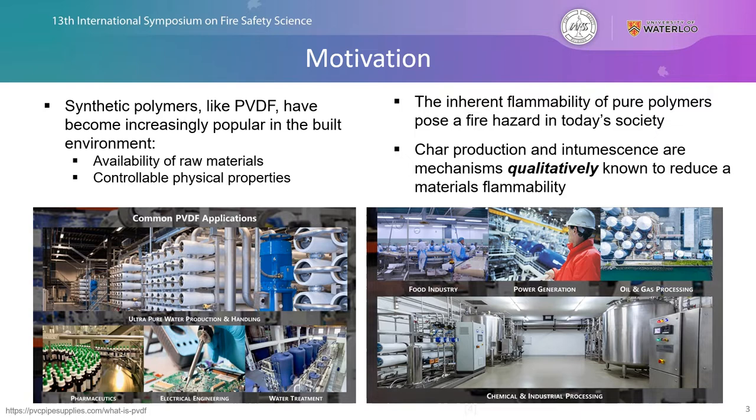However, the inherent flammability of these polymeric materials poses a significant fire hazard in today's society. As the materials decompose and pyrolyze, they heat up and release gaseous volatiles that mix with ambient oxygen and eventually ignite, creating a flame front that produces additional heat going back into the system, increasing the combustion process. Char production and intumescence are mechanisms qualitatively known to reduce a material's flammability, but are not very well understood — primarily addressed through a guess-and-check or trial-and-error method.